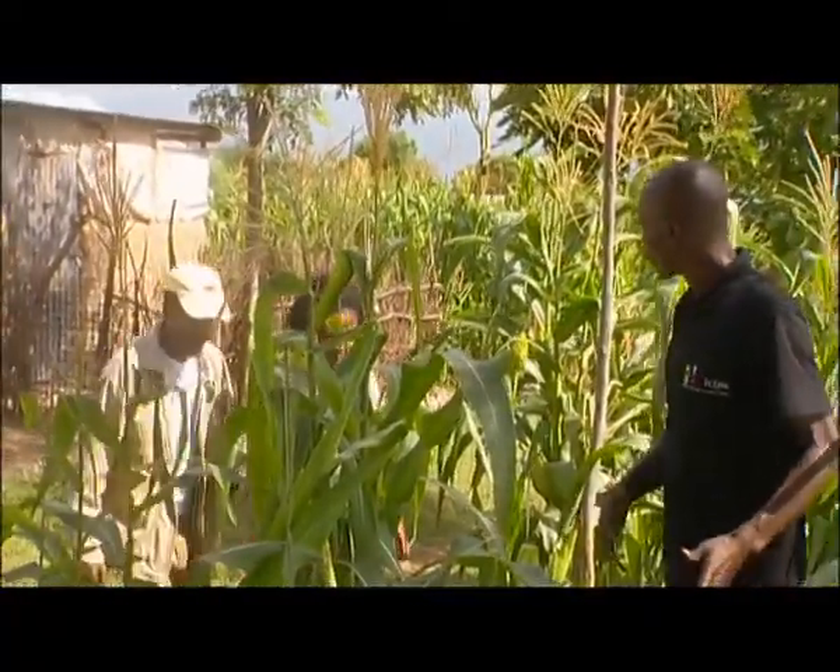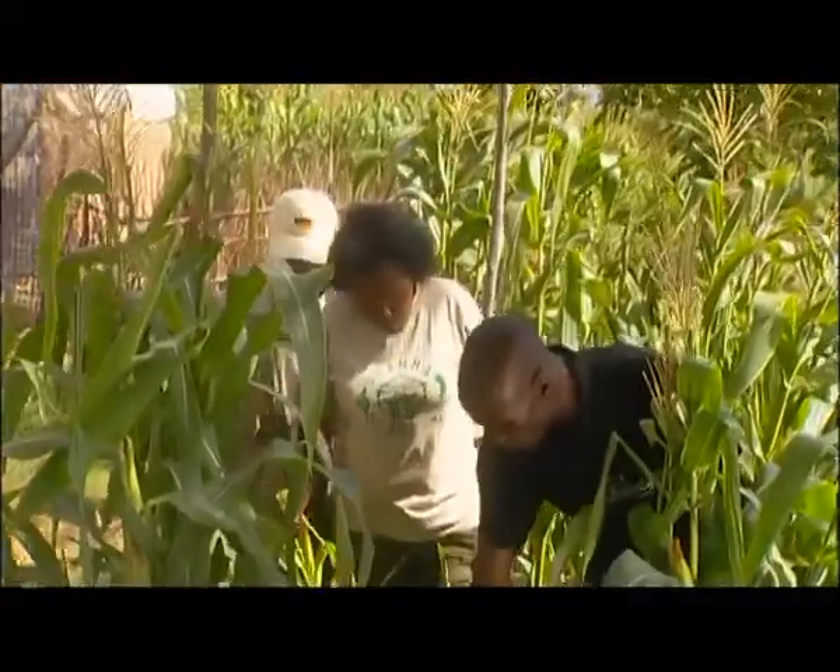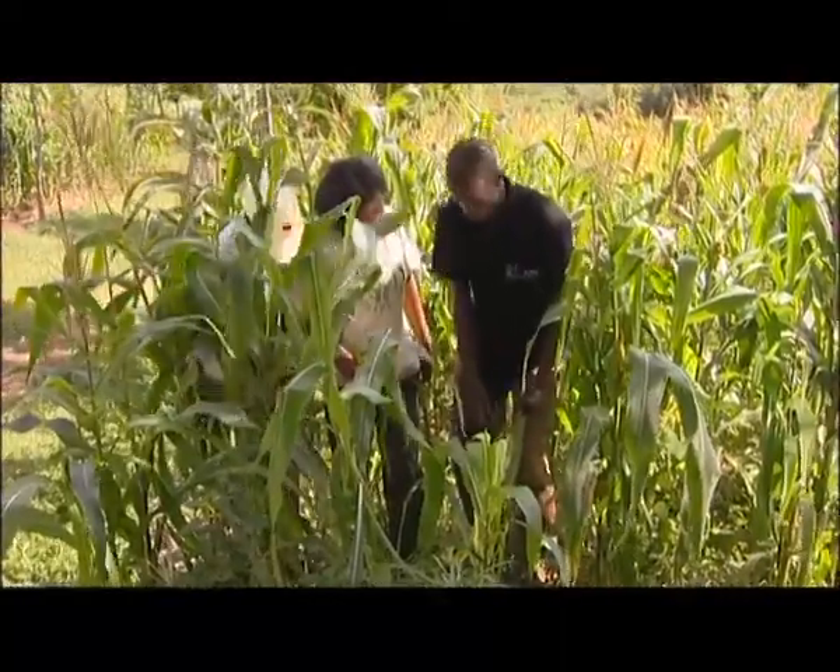I can see there's more problem in Joyce's farm. Can you come and see? Another problem? Yes. Worse than Striga weed. Oh, this is worse than even Striga weed.